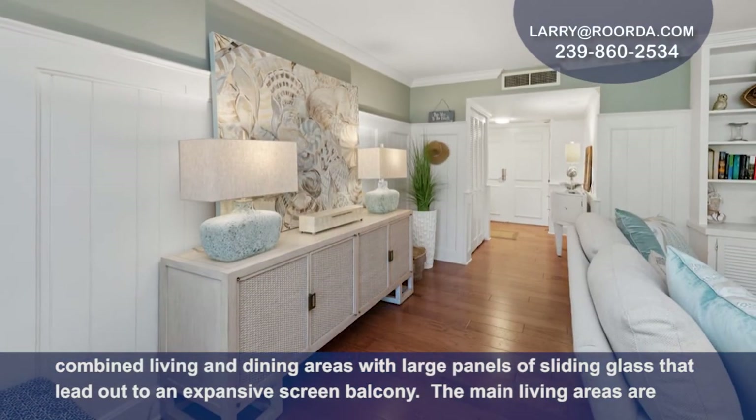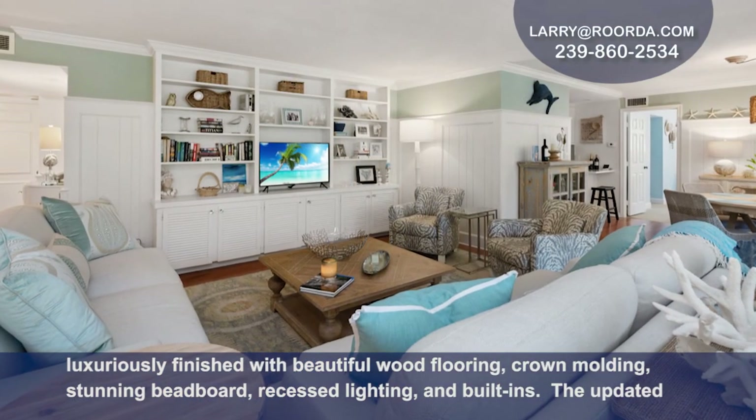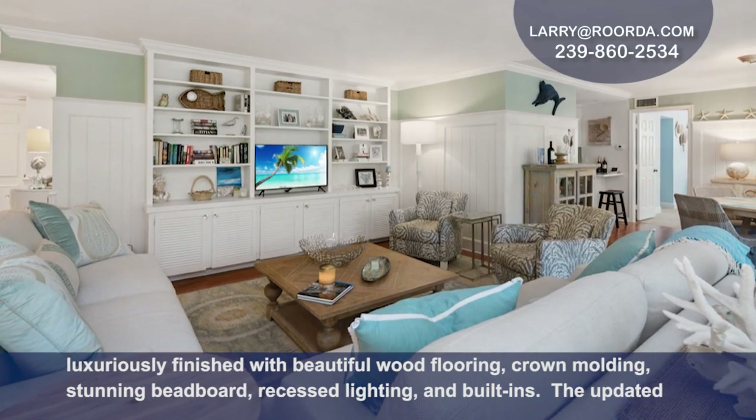The main living areas are luxuriously finished with beautiful wood flooring, crown molding, stunning beadboard, recessed lighting, and built-ins.